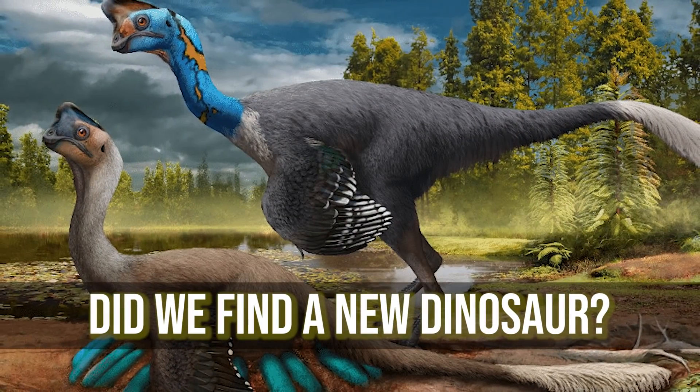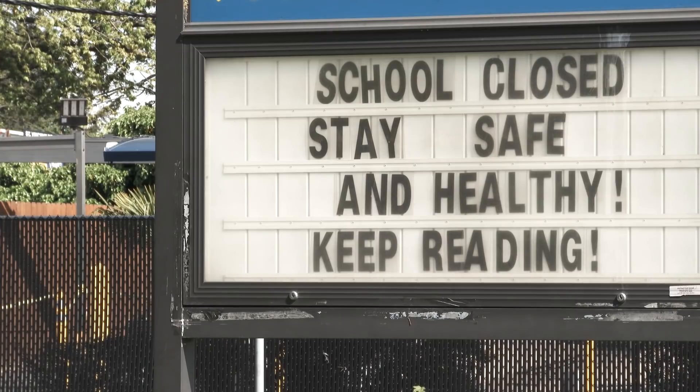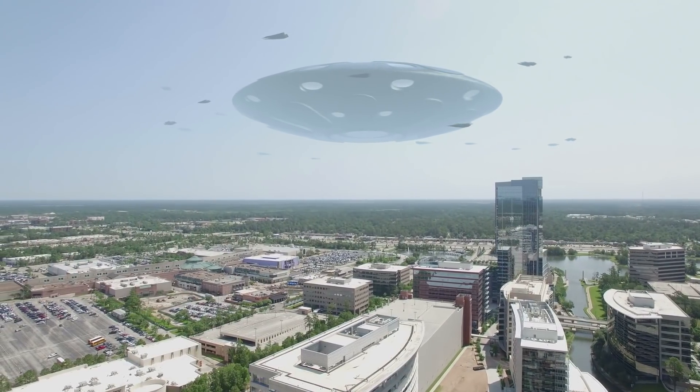Today on Life's Biggest Questions, we're asking: did we find a new dinosaur? The roaring 20s are back, baby. 2020 brought us the pandemic and 2021 is bringing us dinosaurs and aliens. What more could you ask for? Smash that like button and let's get into it, folks.